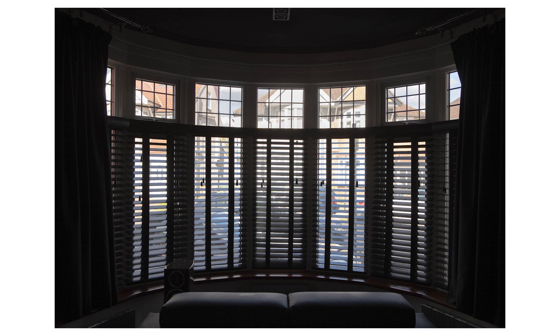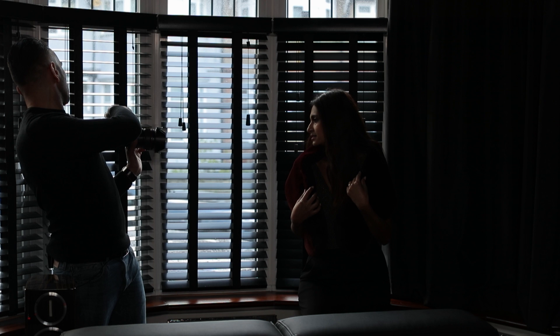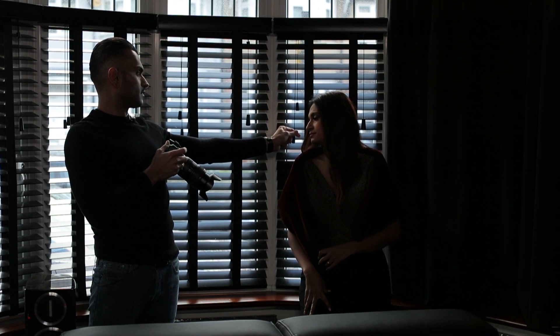Begin by looking at where good light comes from into your rooms. Are there interesting patterns? Is there an unusual colour or direction to that light? Is it soft or harsh light? Can you close the curtains or blinds to control the shape or amount of light? Think about how you can use this light to pose your loved ones and create images that they'll cherish.